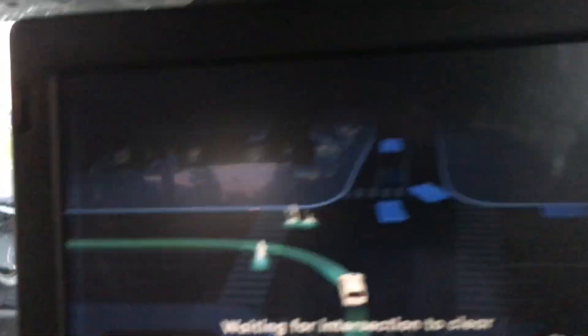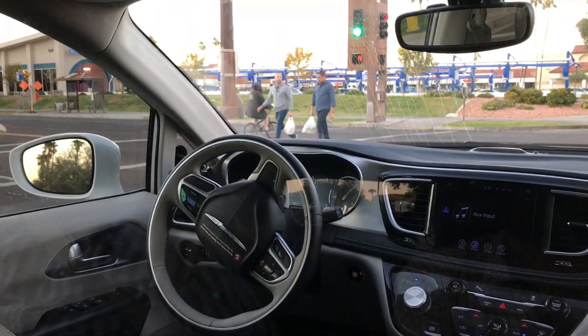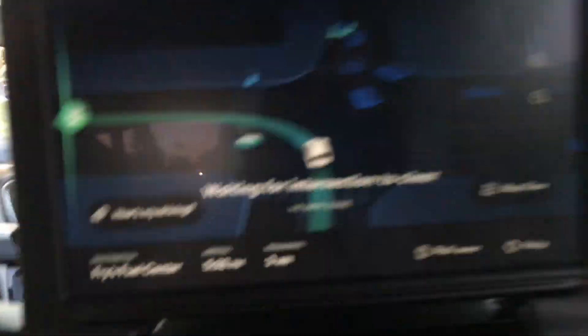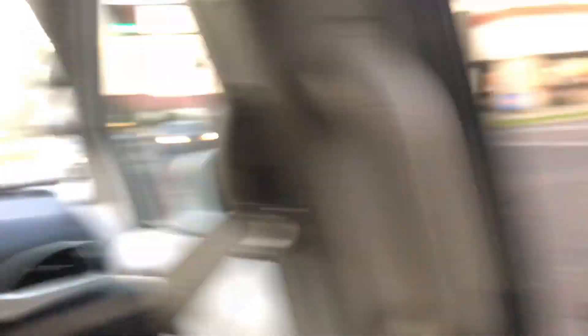As we can see, there are pedestrians over there crossing. There's a green sign and the car is stopping for them — it's waiting for the pedestrians and bicyclists to cross the road. This is really good.